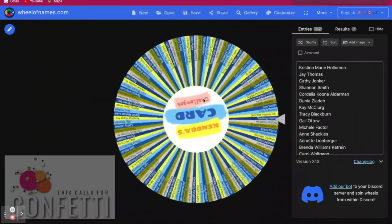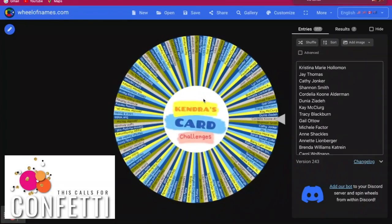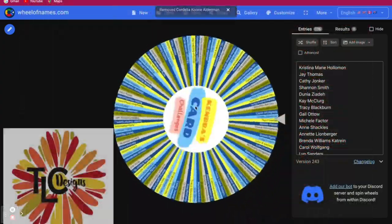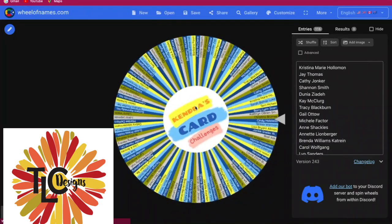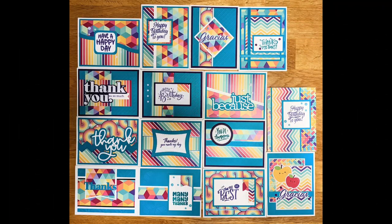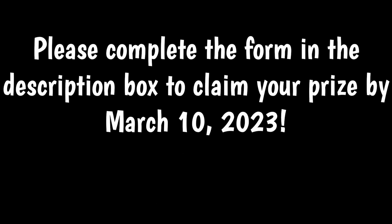Now let's see who the winner is from This Calls for Confetti. This winner will receive a confetti mix, and the winner is Catherine O'Brien-Smith. Congratulations Catherine O'Brien-Smith!